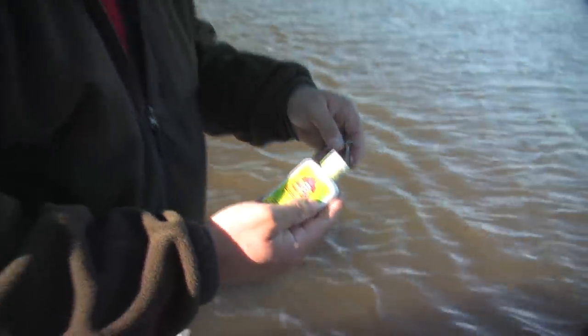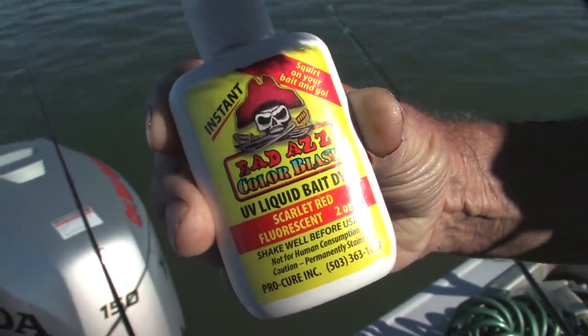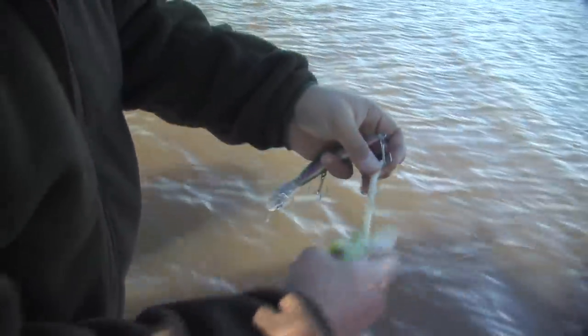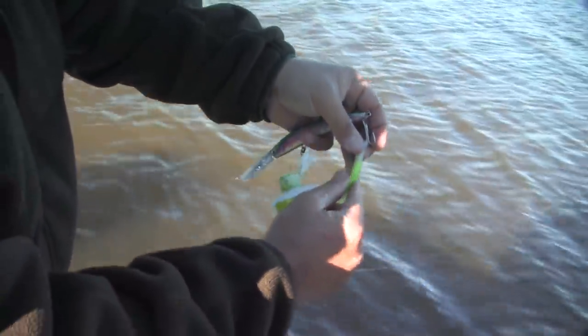Since Bob won't share his chartreuse worms, I'm going to dye this worm chartreuse with a little bit of Pro-Cure Badass Bait dye and see if that works. Just dribble a little bit on and work it into the worm.